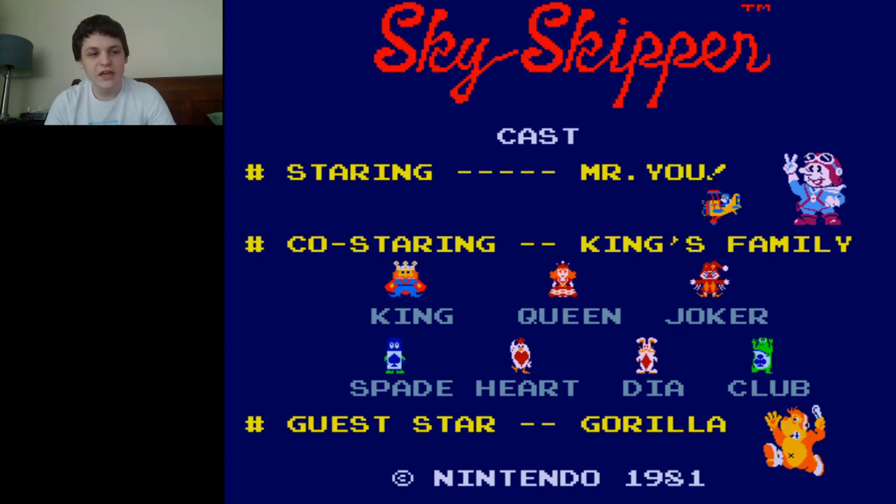I have my NES controller once again, so let's get cracking.